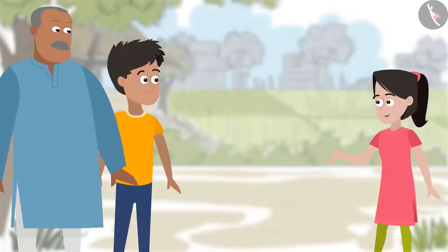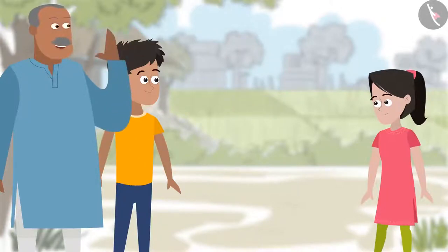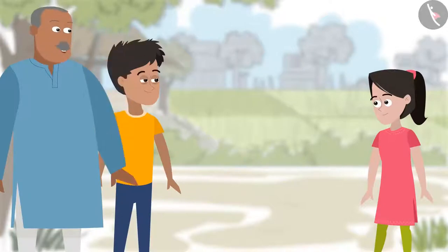Chacha Ji, I have read about the different stages of crop production in school. I want to see these stages too. Yes, sure Sanya. In fact, this is the weather for growing rice. You can go to see and learn about the cultivation of rice.